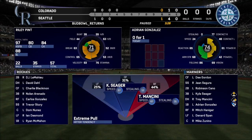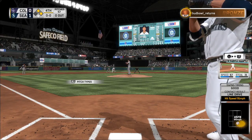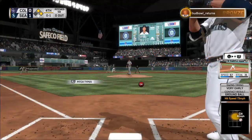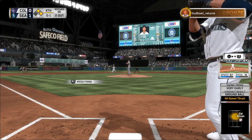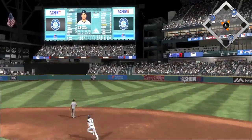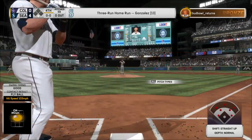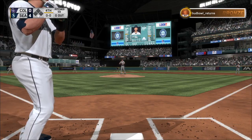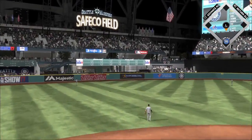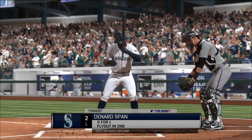Ready for another chance, and a right-hander has started to get loose in the Colorado bullpen. The 0-1 — swing and a drive sent out toward the gap. Gonzalez looks up — see you later, over the wall, a home run! At the plate, Mitch Haniger — one for one after a single. Now this one is blasted to left field, and there's no doubt about it. Back-to-back jacks!